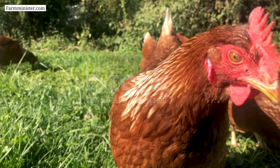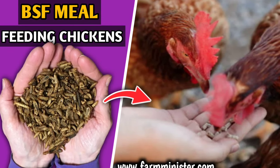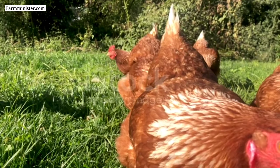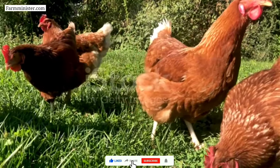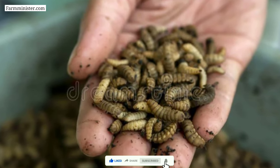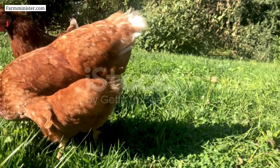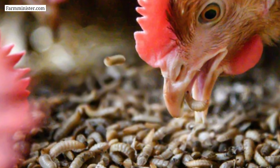Number five on the list is black soldier fly, also known as BSF. Feeding black soldier fly larvae to chickens can be a nutritious and cost-effective way to supplement their diet with protein. Black soldier fly larvae are high in protein, calcium, and other essential nutrients that chickens need to stay healthy.